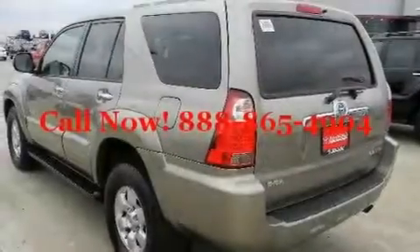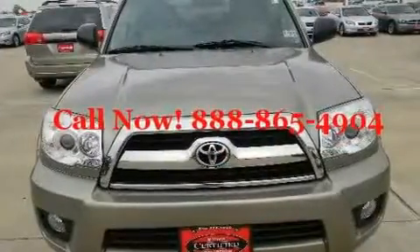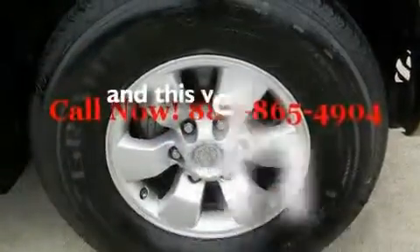Its top features include air conditioning, cruise control, an auto-dimming rearview mirror, a CD player, running boards, tinted glass, and this vehicle has less than 62,000 miles.